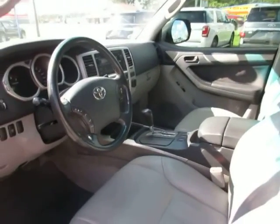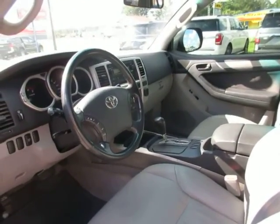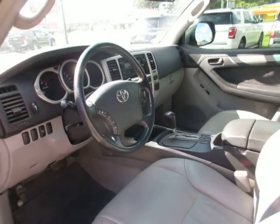So if you're in the market for a good used Toyota 4Runner, come down to King's Colonial Ford and take this one for a test drive. Thank you for watching.